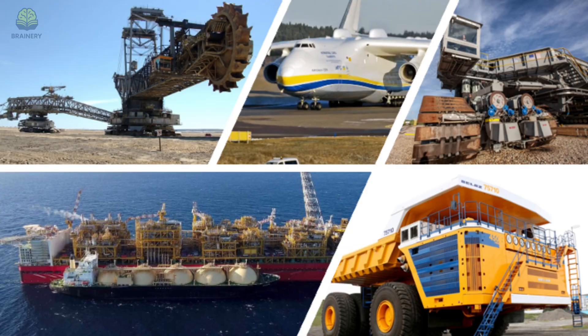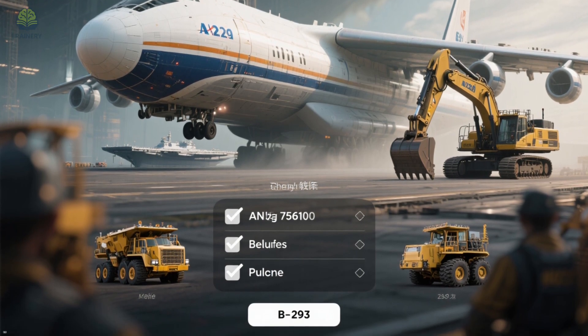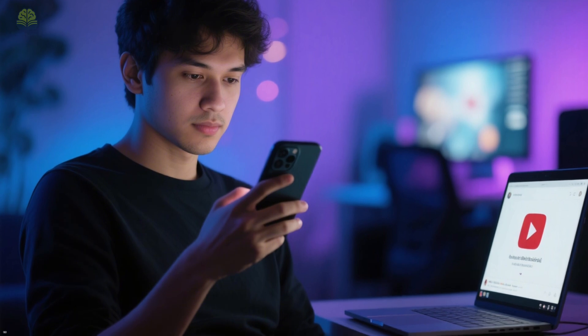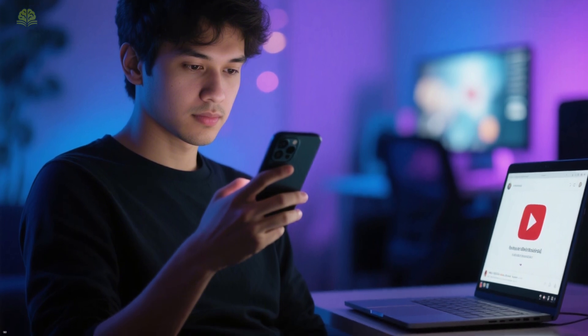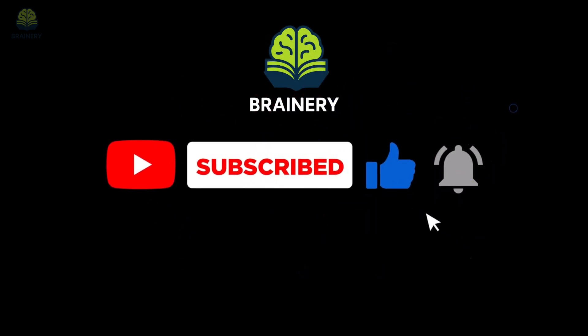So there you have it — five of the largest moving machines ever built: from earth-digging giants, to rocket carriers, megatrucks, floating platforms, and flying legends. Which of these giants have you heard of? Let me know in the comments which one's your favorite. Share this video with someone who loves a large piece of tech and would enjoy learning about these incredible machines. And don't forget to like, share, and subscribe to Brainerie for more hidden stories of the world's biggest and boldest creations.